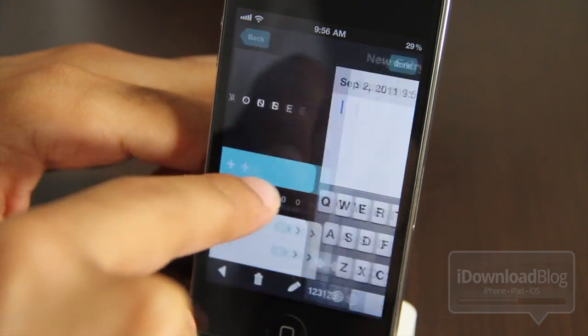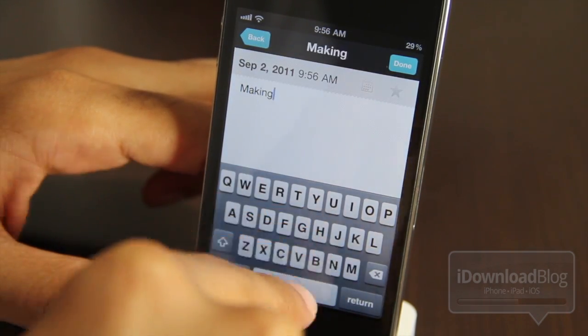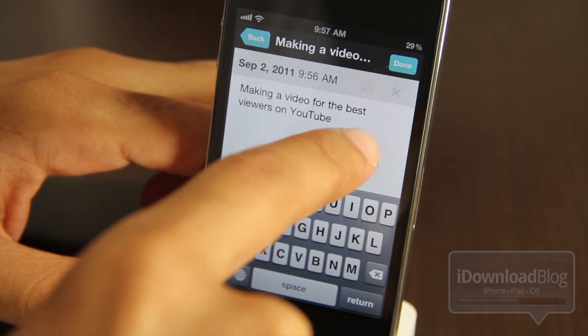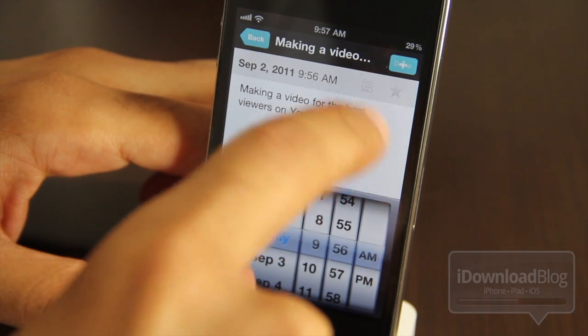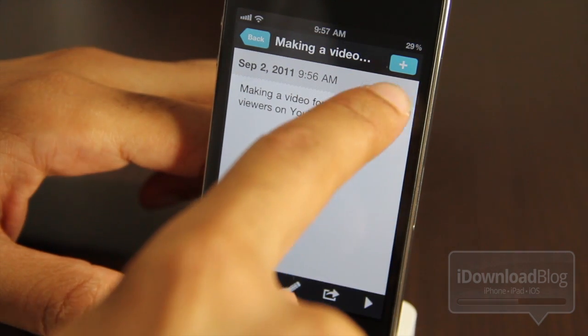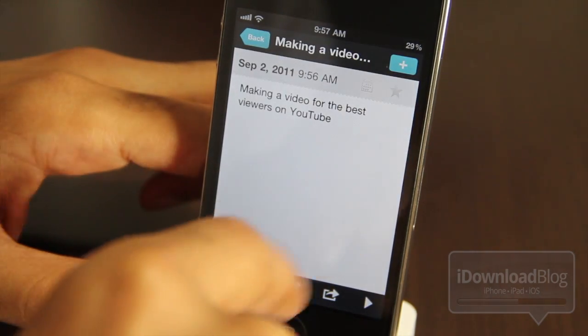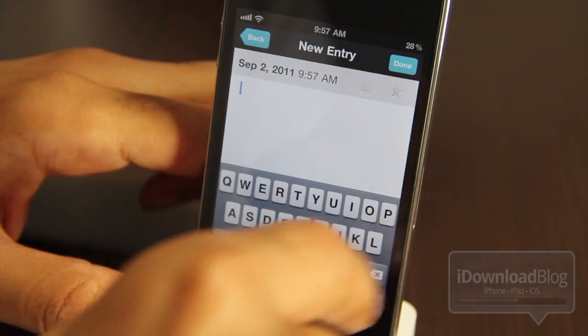You can keep a record of your life. Life is so fleeting that it's really good to write down your thoughts so you remember where you were in the stream of time. For instance, I'm making a video for the best viewers on YouTube right now, and I'll remember — I can go back a year from now and remember what I was doing at this very moment. So it's very cool. You have favorites, you can email entries, easily delete them, and then you can go back in your timeline and view all your previous entries.